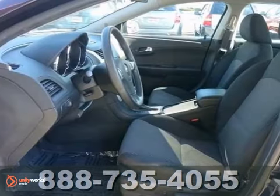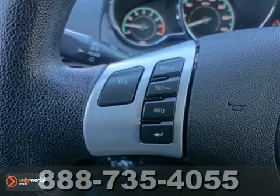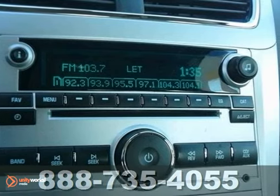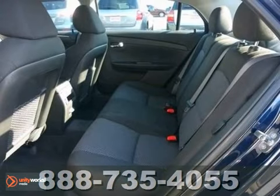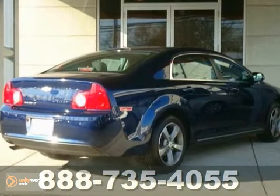This car has all of the right ingredients and talk about MPGs. Are you tired of the same old tiresome drive? Then change things up with this great Malibu. Why torture yourself driving a small commuter box up and down the highway every day when you can ride in roomy comfort?